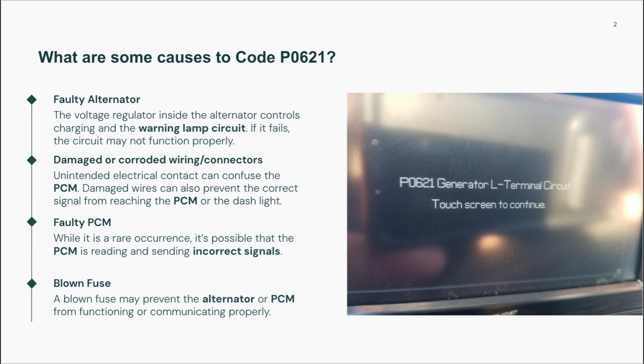Another common cause is wiring problems. These could include corroded, frayed, or disconnected wires between the alternator, PCM, and instrument cluster. A blown fuse in the charging circuit can also break communication and trigger this code.